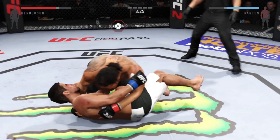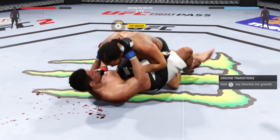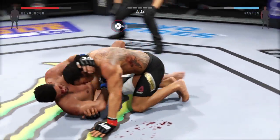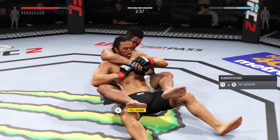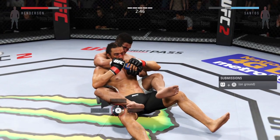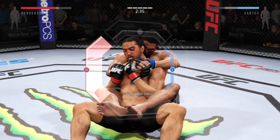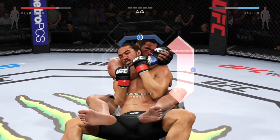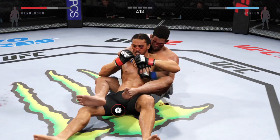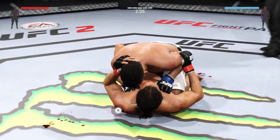Huge takedown — what a suplex. Caught him at the right time. He's got the full mount. Hip escape and he's out of the full mount — nicely done. Three minutes remain in round five. As the clock ticks down, this fight still belongs to anyone — this fight is there to be taken. He's working for the rear naked choke. He escapes the rear naked choke — big punch from the bottom.